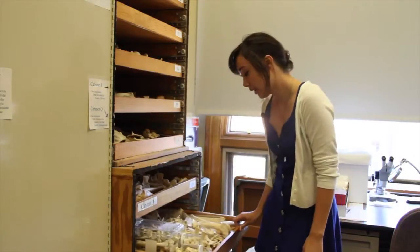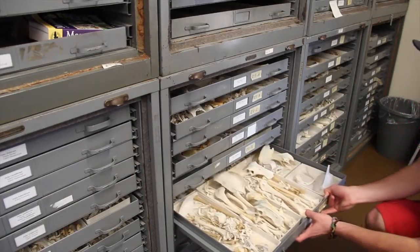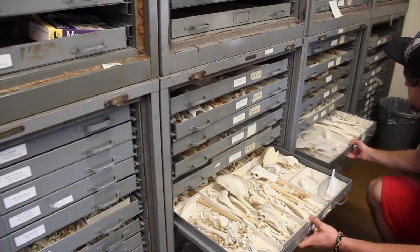What makes this open house unique from other exhibits is the fact that you can actually go in and have a hands-on experience. Students like sophomore Nicholas Alexandre felt that this enhanced his learning experience.